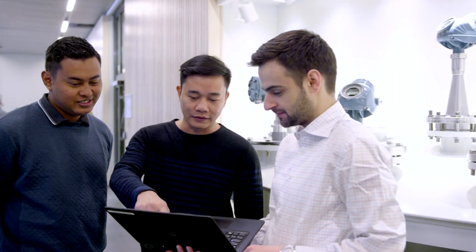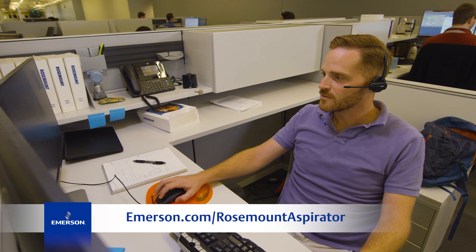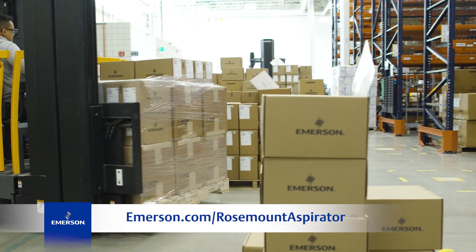To find out more about this product, please visit our website or contact your local sales representative or Emerson Impact Partner.